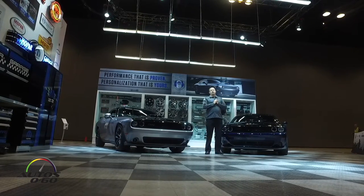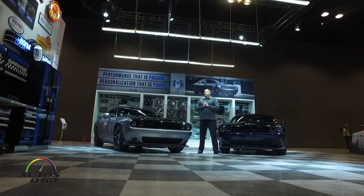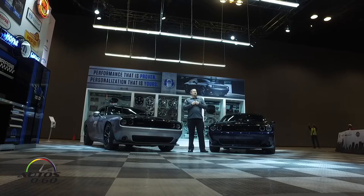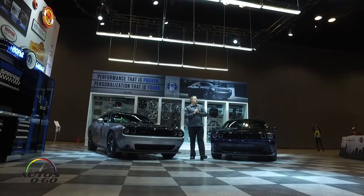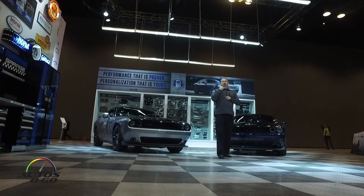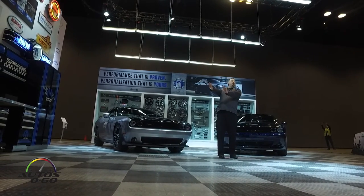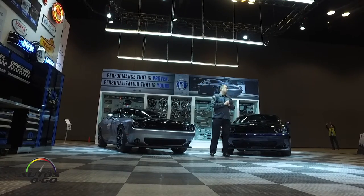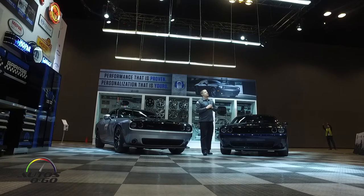An interesting story: when these came to our prep shop — where ordinary vehicles go before shows to be brought up to absolute perfection — the guys called us and said, 'Hey, what do you want us to do with this thing? It's absolutely perfect the way it is.' We told them don't touch it, put it in the corner, and when it's ready just dust it and bring it out. So what you're seeing is representative of what's actually going to be in our customers' driveways.